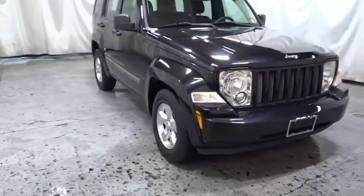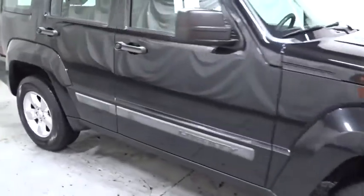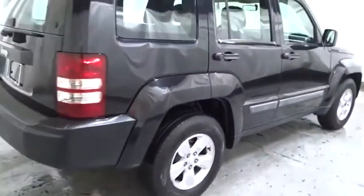Compared to the Jeep Patriot and Compass, the Liberty is more of a true Jeep with off-road prowess and bold, upright styling. This vehicle has less than 115,000 miles.